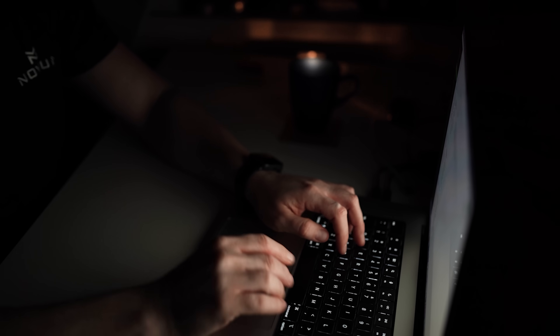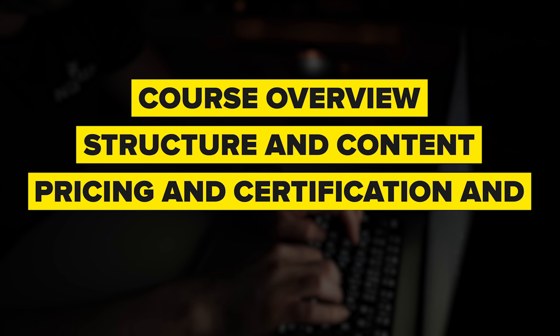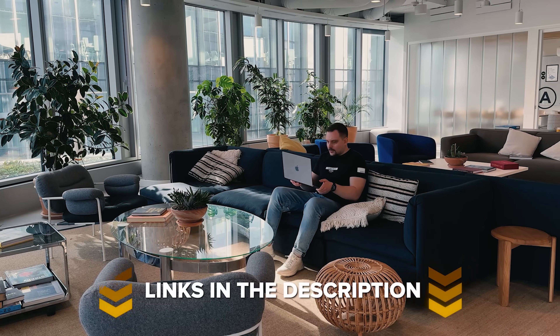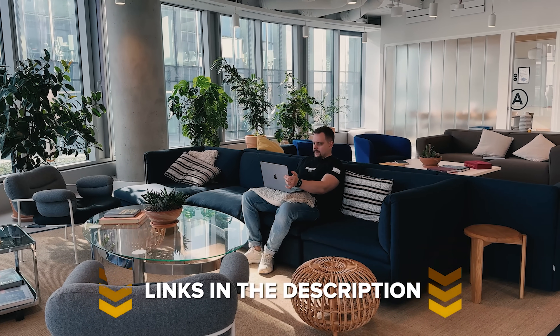Things I am going to cover in this review are: course overview, structure and content, pricing and certification, career opportunities, and I will let you know what I personally think about this course series. Make sure you check out all the useful links in the description after watching this video — there might be some nice discounts.